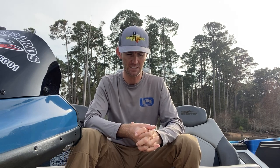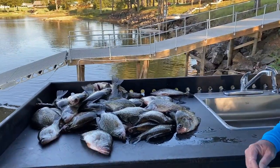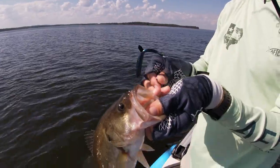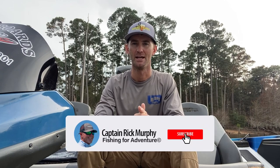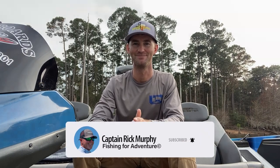There are some really big slabs to be caught right now. They're really starting to pack on the pounds and getting really thick, so it's a lot of fun. I hope this helps — get out there and catch a bunch of those crappie and a big old bass while you're at it. Thanks for watching. Make sure you subscribe to the Captain Rick Murphy channel and stay tuned for more reports to come.